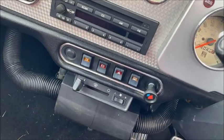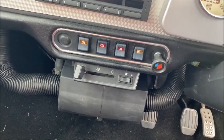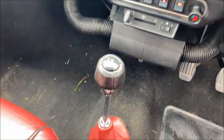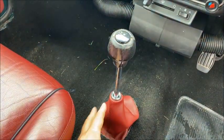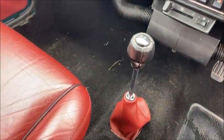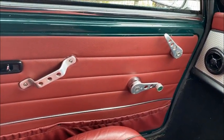As with all Minis of this era, we have no choke as we are fuel injected. We have the two-speed fan, the standard four-speed gearbox, and a lovely leather gear knob and Grenadine Red gaiter, with the door cards all complemented with alloy door furniture.